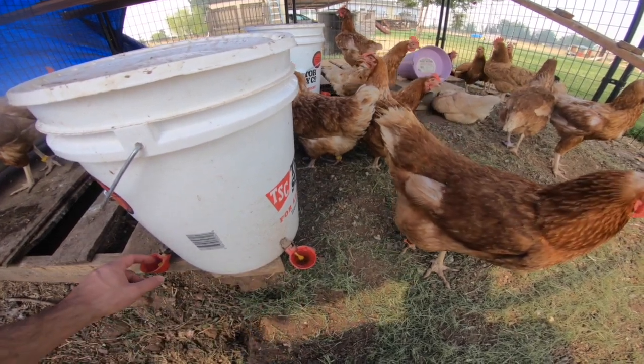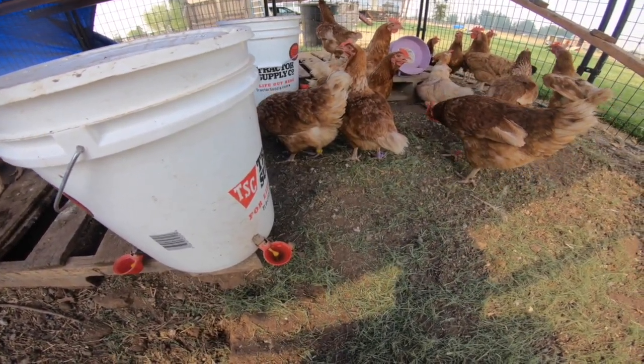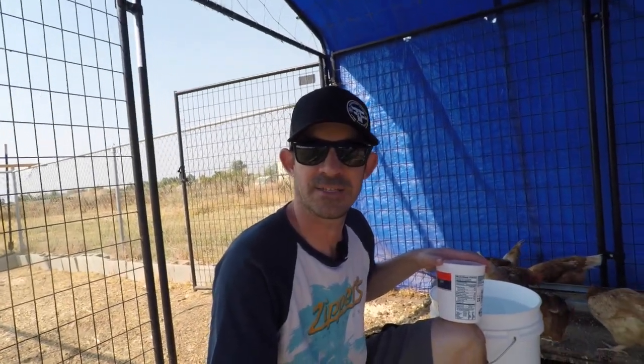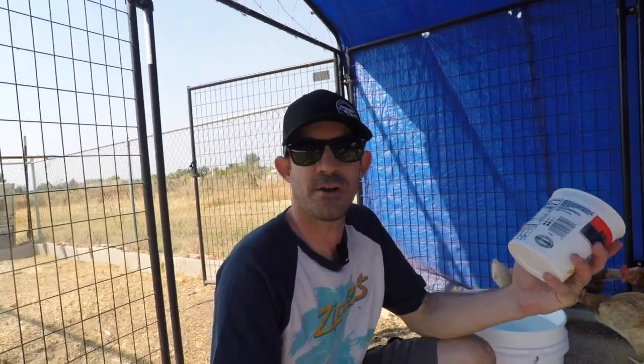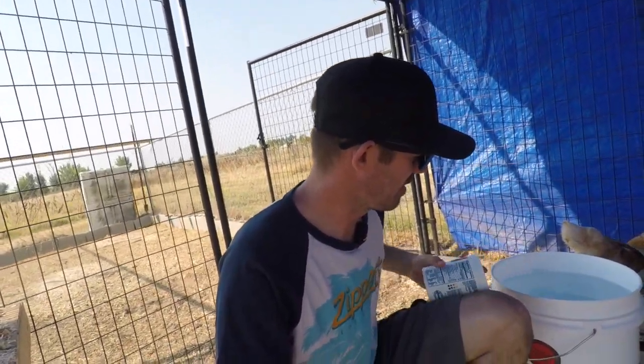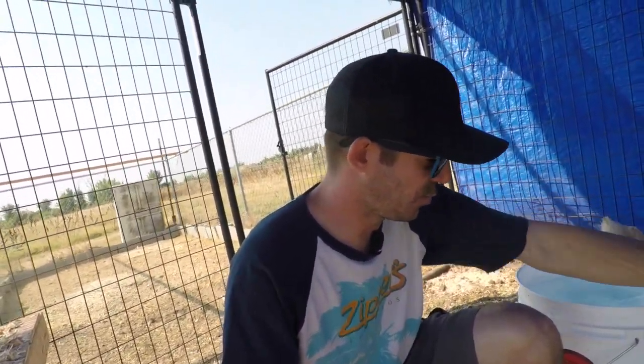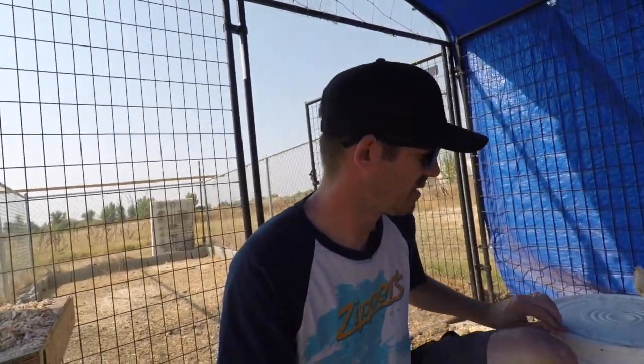The drinking troughs have been working great — chickens come and drink at their leisure. On the super hot days when it's well over 100, like it is going to be today, I put water in a yogurt container, freeze it, and then put it in here to add a little coolness for the chickens. It makes the water a little bit cooler on these really hot days.